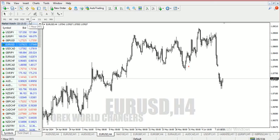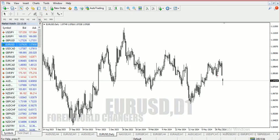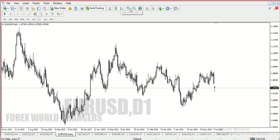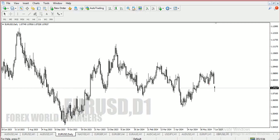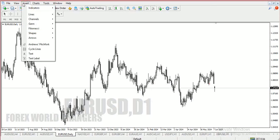Looking at the daily timeframe on the EUR/USD — this is what I was looking at. You always have to pay attention to the structure movement. You have to know what the structure was doing before making any decision. You can see that the price was creating higher highs and higher lows, higher highs and higher lows — this whole move was going up with higher highs and higher lows.